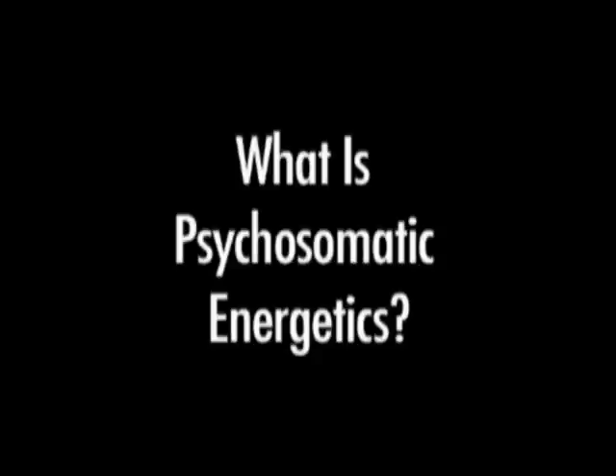What is psychosomatic energetics? It combines the knowledge of the Eastern world about subtle energy together with the knowledge of psychotherapy of our Western world.